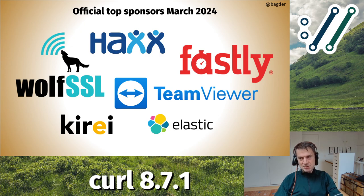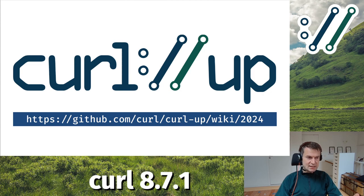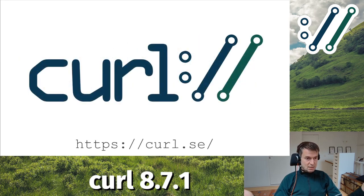I've dropped the silver sponsors because there are too many and they change all the time. The top sponsors are WolfSSL, Fastly, TeamViewer, Kiray, Elastic, and Hacks - they are fundamental and make sure we can ship curl the way we do. I also want to highlight curl-up, our annual curl conference, happening in Stockholm in 2024. Google 'curl-up 2024', go to the website, read about it, and you can be part of it too - register ahead of time, it's at no cost. That's it - you find all the curl details on the curl website. Thank you for watching, see you at the next release.